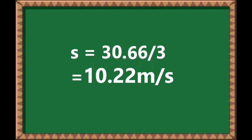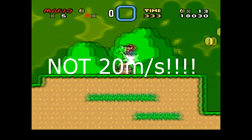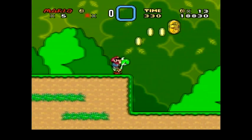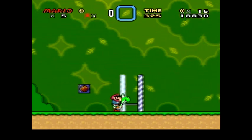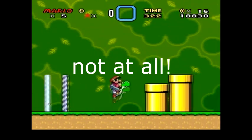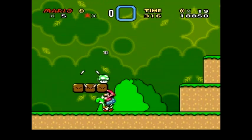Do it yourself, you can try it. If you don't believe me, try the numbers and you'll see it's 10.22 meters per second — not the 20 meters per second Matthew Patrick would have you believe. It's 10.22 meters per second. That's Mario's speed.